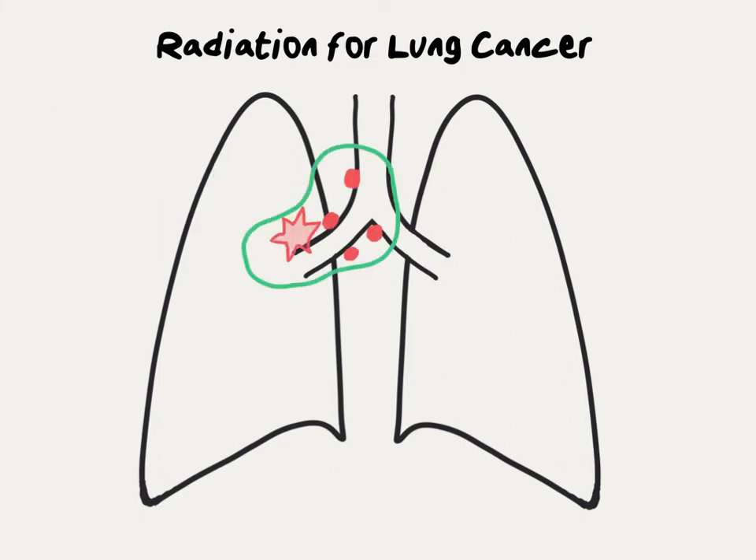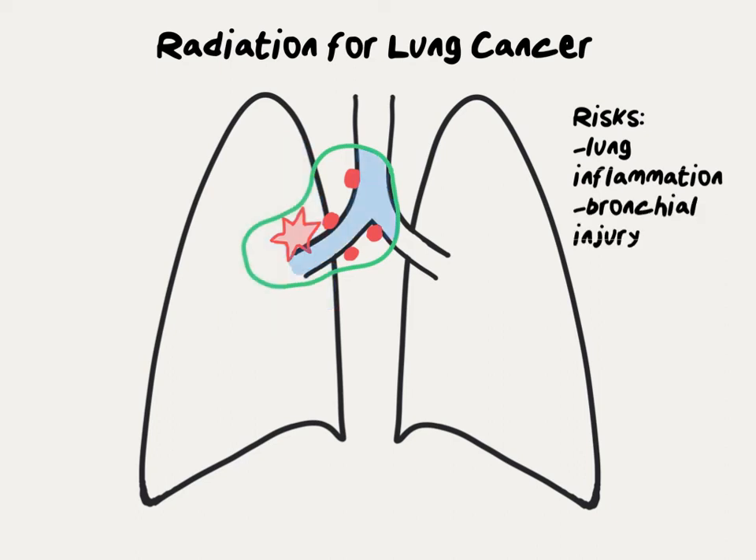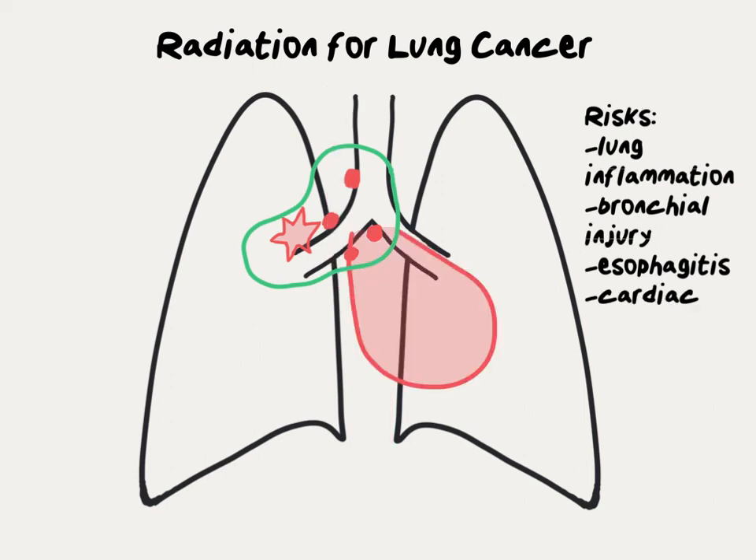When radiation therapy is delivered to the middle part of the chest, the risks are very different. The central part of the lung is at risk for inflammation or long-term injury. The windpipe or trachea and the large airways, called the bronchi, are also at risk of injury. The esophagus, which moves food from the mouth down to the stomach, can cause difficulty or pain swallowing when inside the radiation field. Sometimes the heart is either adjacent to or inside the radiation field, which can increase the risk of long-term cardiac injury.